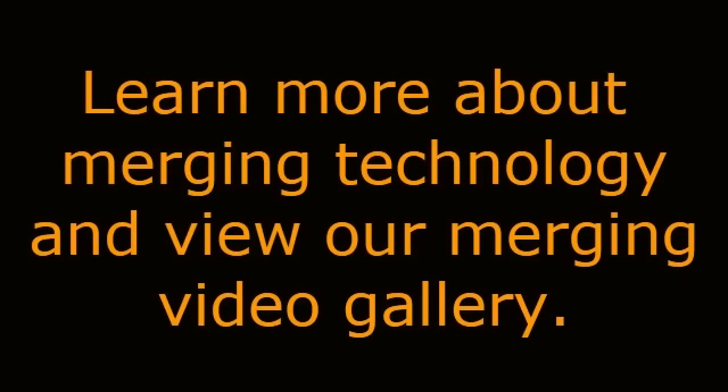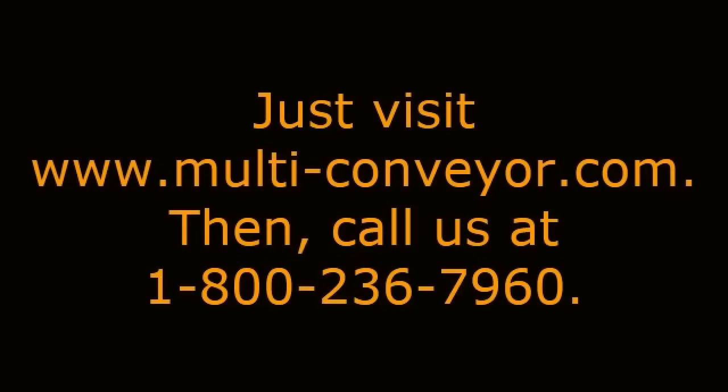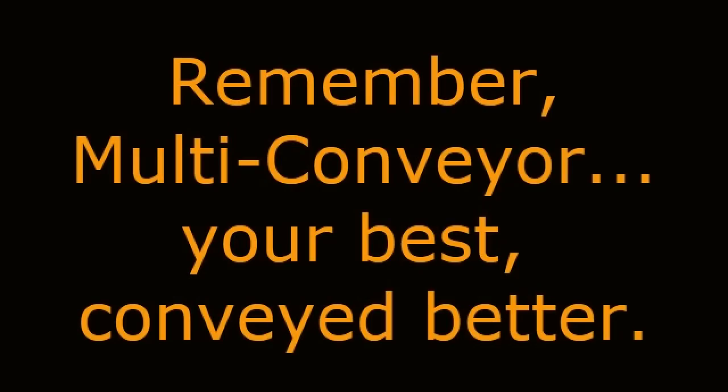Learn more about merging technology conveyors and view our full merging videos gallery. Just visit www.multi-conveyor.com, then call us at 1-800-236-7960. Remember, Multiconveyor — your best conveyed better.